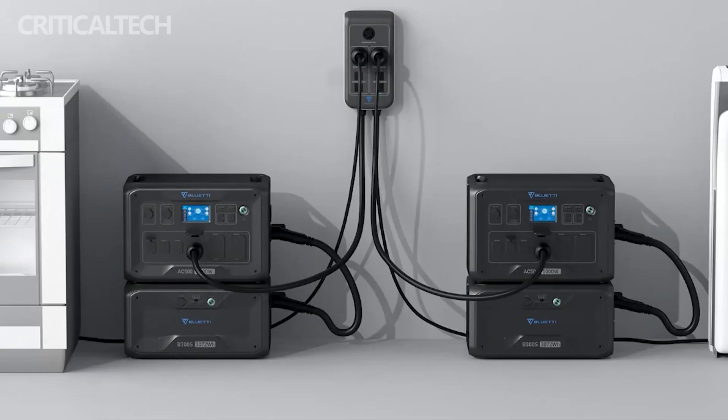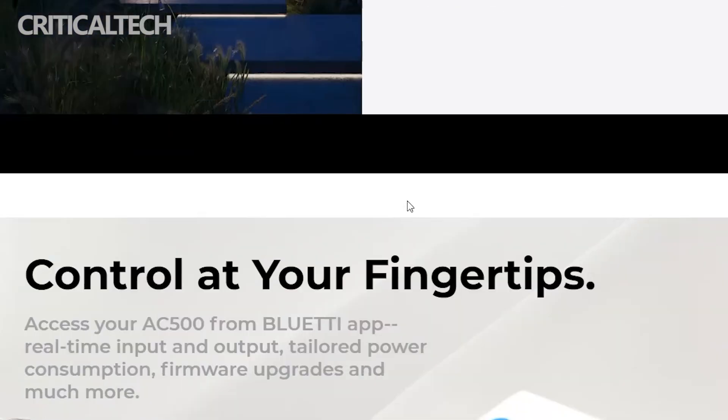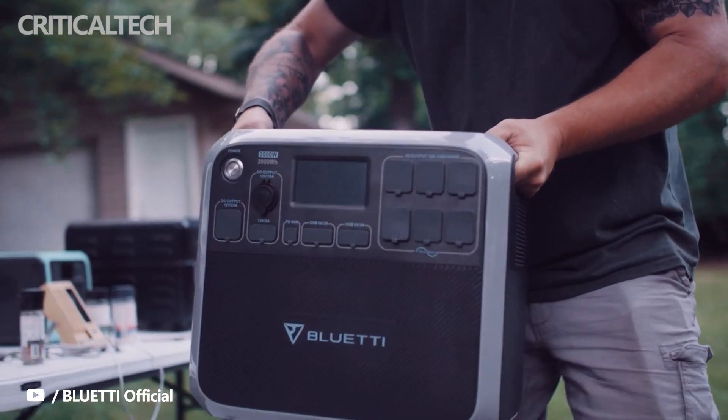The Blue Yeti AC500 and B300s will be soon announced on Indiegogo. You can subscribe to the Blue Yeti newsletter to keep up with the latest information on the AC500 and B300s and, importantly, be eligible to get an early bird price.